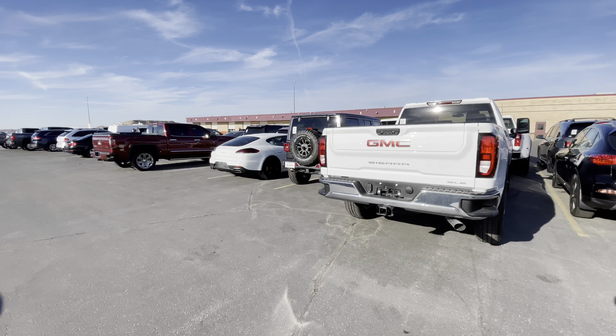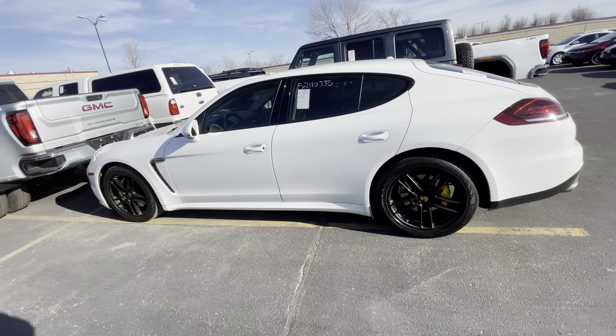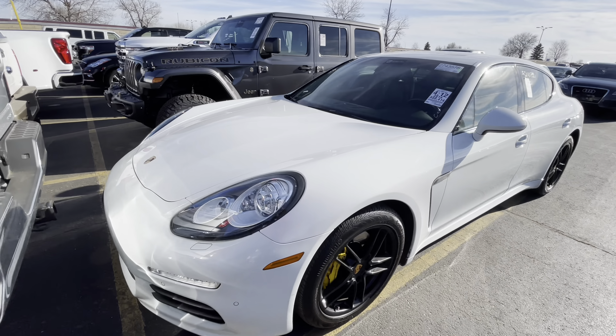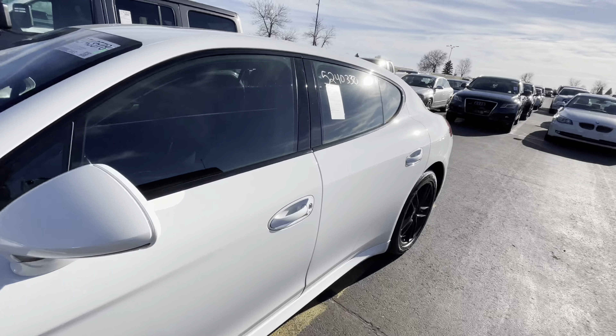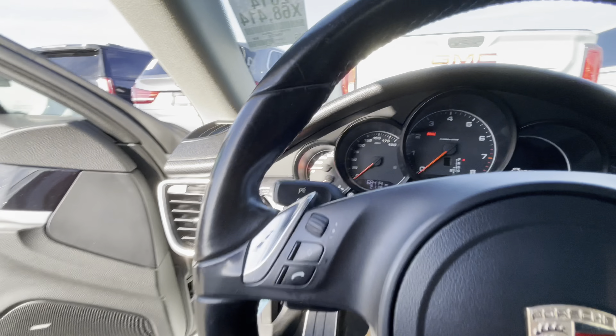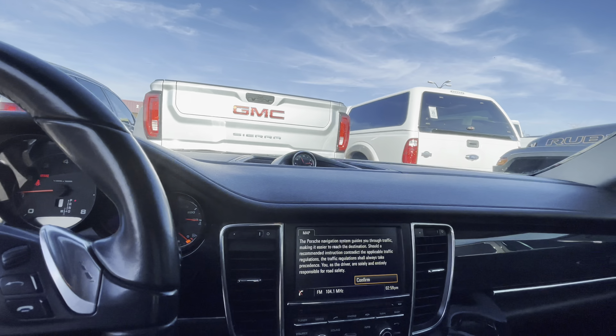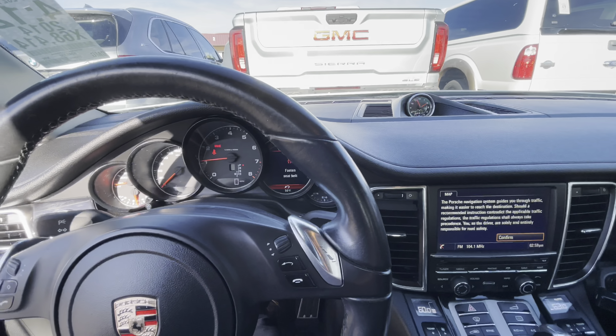We've got some more to look at. We're going to lane five to see what they got over there. They have a Porsche Panamera right here — I've never in my life driven one. That's a 2014 with 68,000 miles on it. That's clean, that's really clean. Let's see what it looks like on the inside. It's still big boy status even though it's a 2014. I don't even know how to start this joint up — oh, to the side. This is nice, a little cockpit. How much would you pay for this? Comment below, let me know. I'm trying to get some money today, so let me keep it moving.